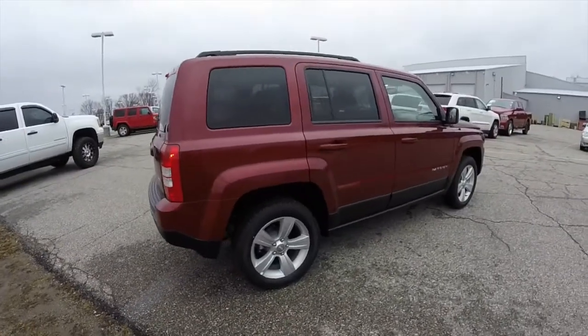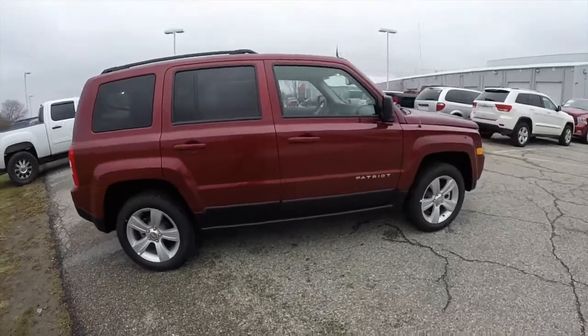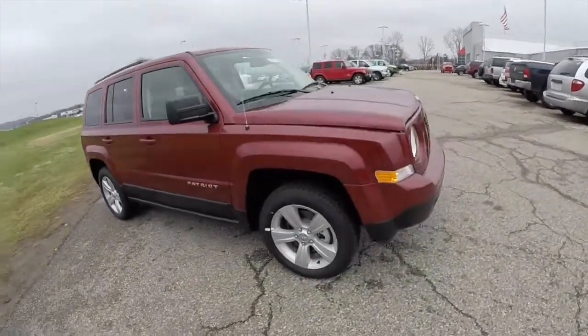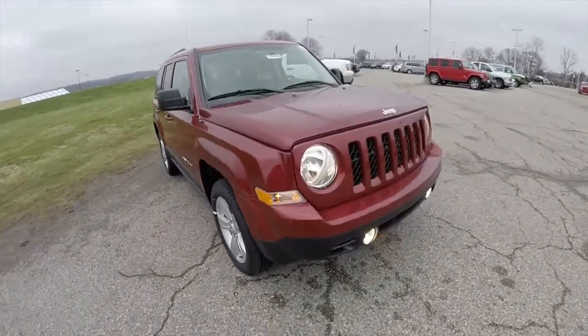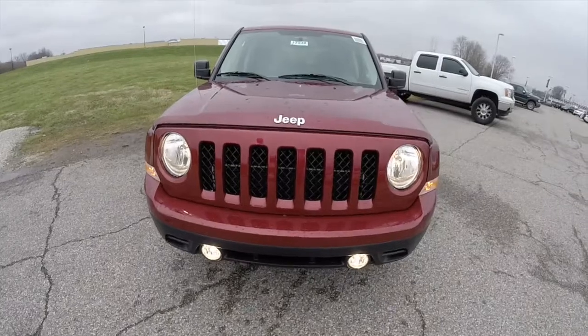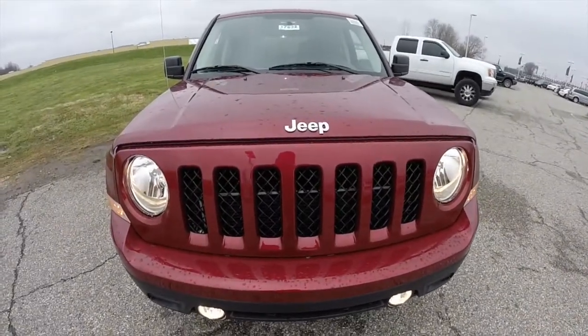That concludes our quick walk around look at this brand new 2015 Jeep Patriot Latitude. If you have any questions or would like to see this vehicle, please stop by our showroom — one of our friendly sales staff is more than happy to answer any questions you may have. Thanks for watching.